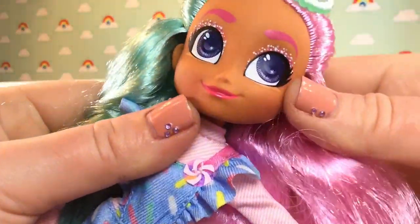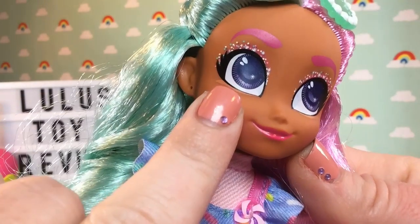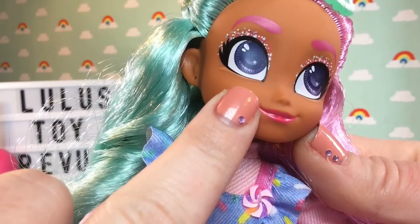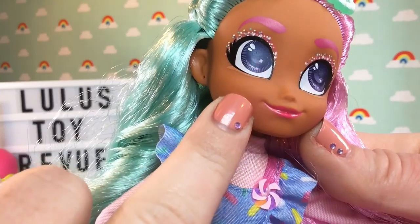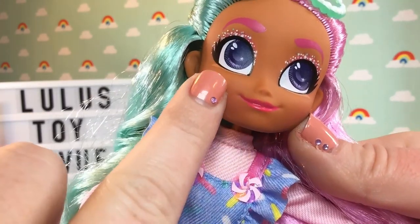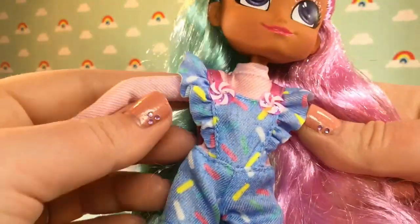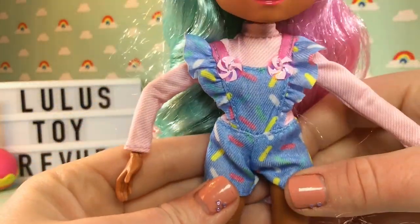Here is her beautiful face. Her eye makeup looks almost like little sprinkles and confetti — super pretty. She has very shimmery pink eyebrows, a beautiful pink lip, and her eyes are sort of a violet, almost purple color. And here is her little outfit — look at this little jumper!